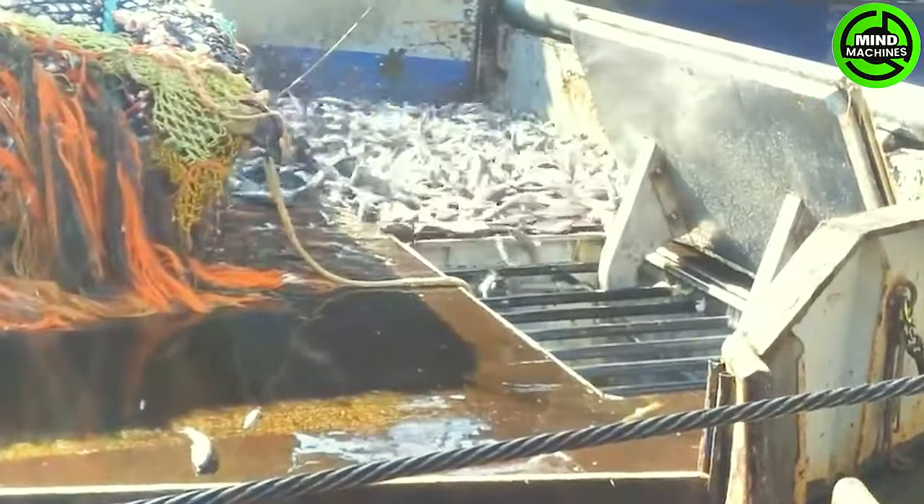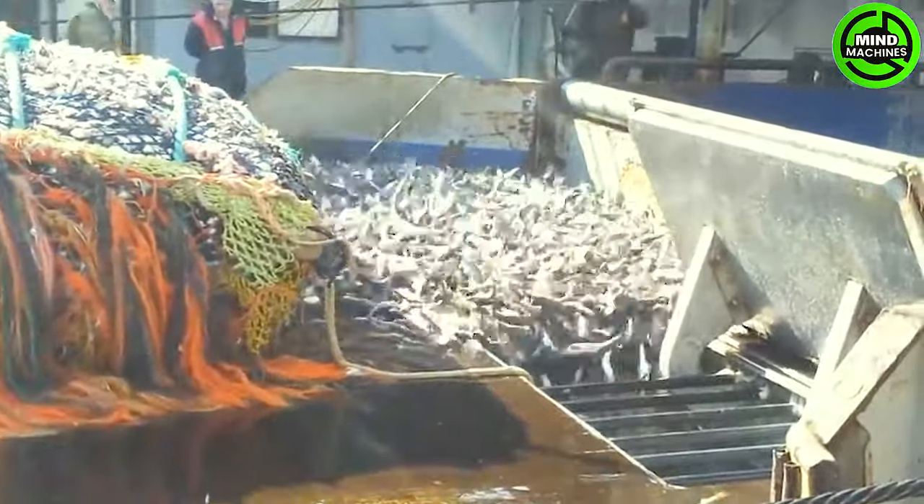This is a fishing vessel equipped with onboard fish processing facilities to ensure the freshest catch possible.